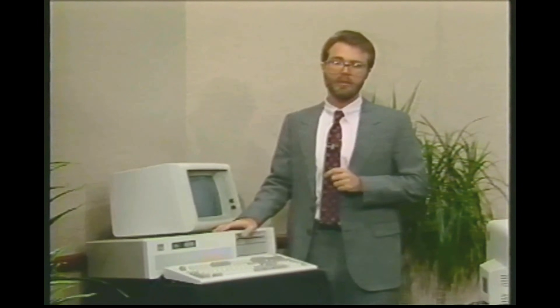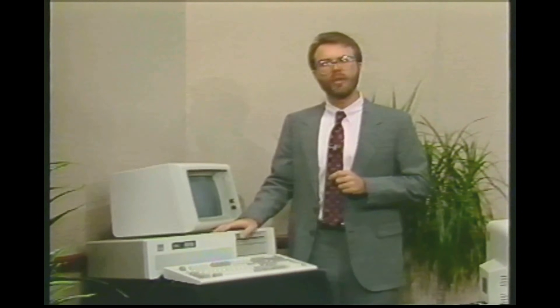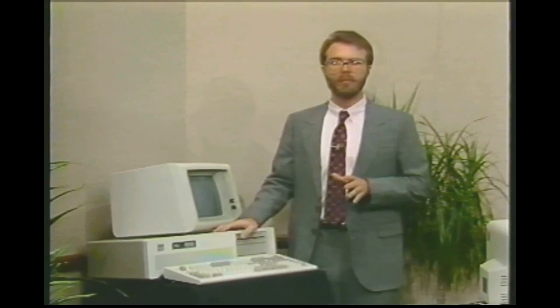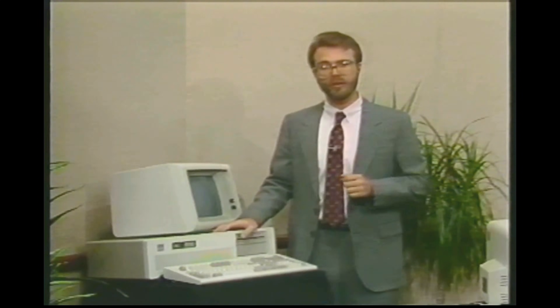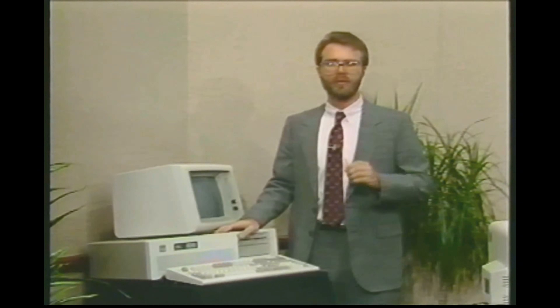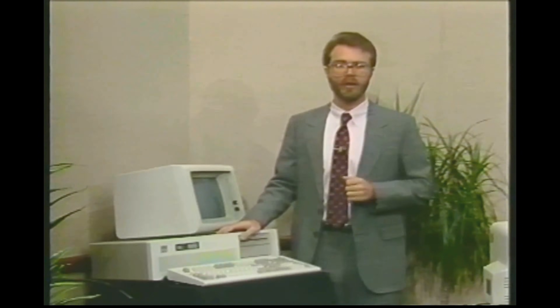A variation on the AT appeared in 1986, offered by Compaq Computer. Called the Compaq DeskPro 386, it employs a newer chip than the 286, called the 80386 or the 386. Hardware-wise, it behaves much like an AT, although much faster. It can run at 8 to 17 times faster than an XT or PC, depending on what programs you are running.